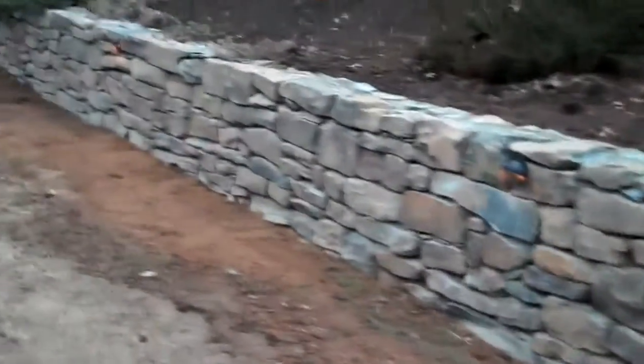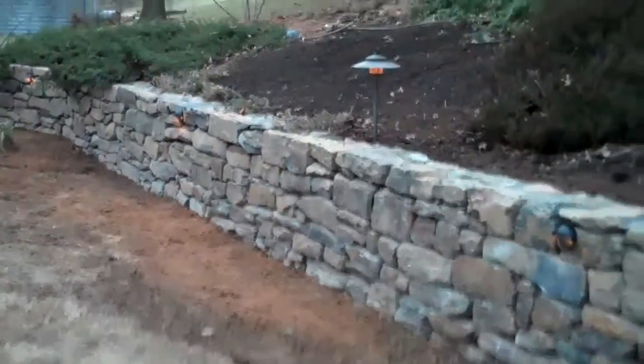Junipers on this side again cascading over the wall, giving it more of a natural effect. This whole wall really turned out great and it looks magnificent. Any lawn damage that we have done in the back we have reseeded and graded out, so come springtime when this grass starts to germinate it'll look as if we've never been here.